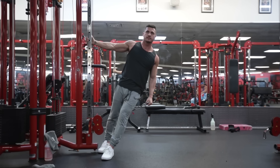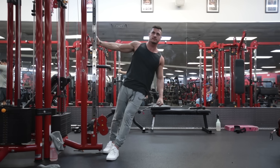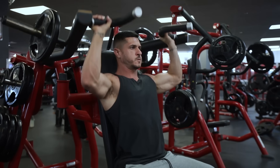Because the mid-delts are more involved during the end of the range of motion and less in the beginning, leaning away allows for better isolation of the mid-delts, while using a cable ensures there is tension throughout the entire range. So there you have it — my top three exercises for building the coveted V-taper.